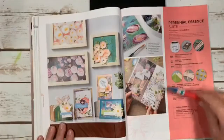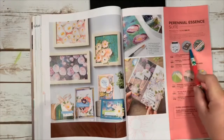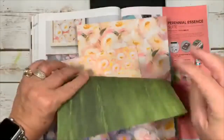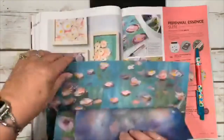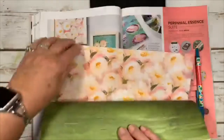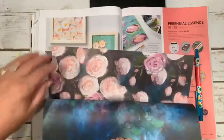Perennial Essence suite is stunning — I've ordered the stamp set and punch, arriving tomorrow, and I already have the paper. Let me show you — it's like Monet watercolor, absolutely stunning. The floral side is gorgeous and there's a plainer reverse side. The colors are beautiful — water lilies, pink, and it would coordinate perfectly with the peacock-colored stamps.